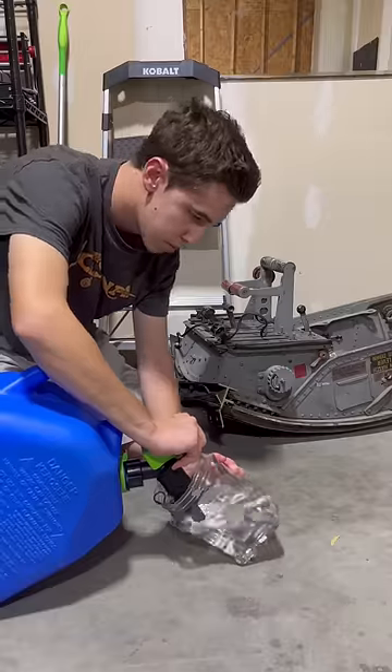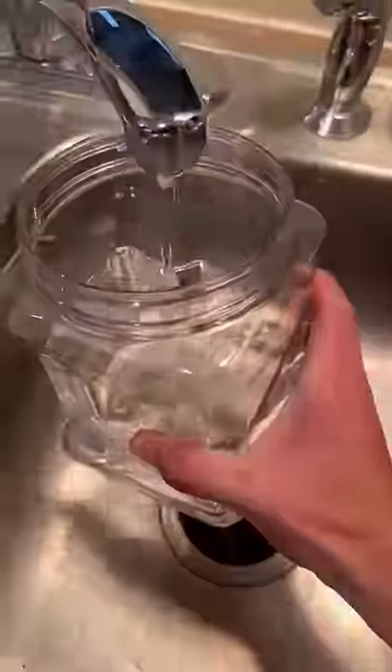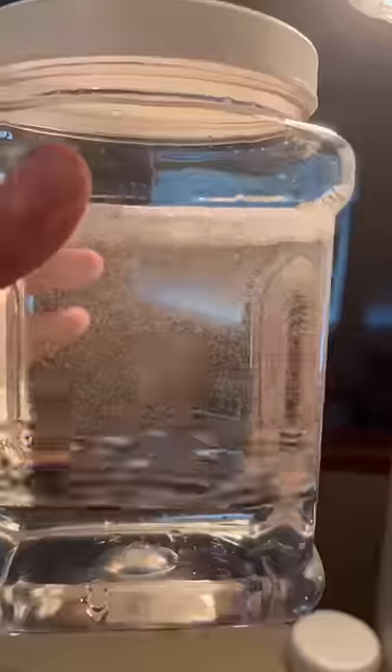Something really interesting happens to jet fuel when water separates from it and I wanted to try recreating it. Since water is denser than jet fuel it sinks to the bottom and creates a layer where microbes can form. Basically the microbes can eat the jet fuel but live in the water, and I think that's really interesting. This is a problem in jet fuel tanks because these microbes' byproducts can cause corrosion.